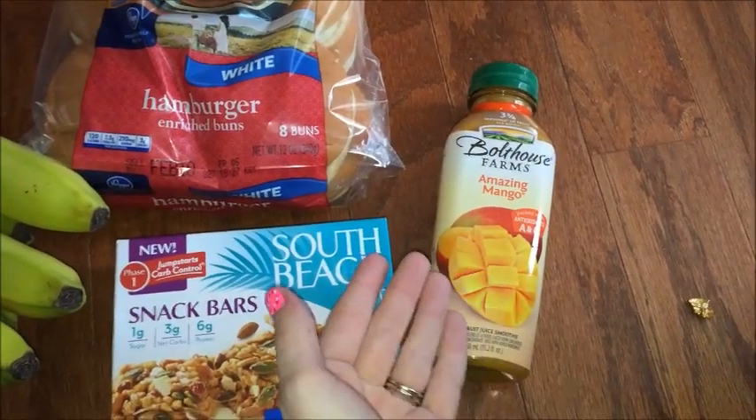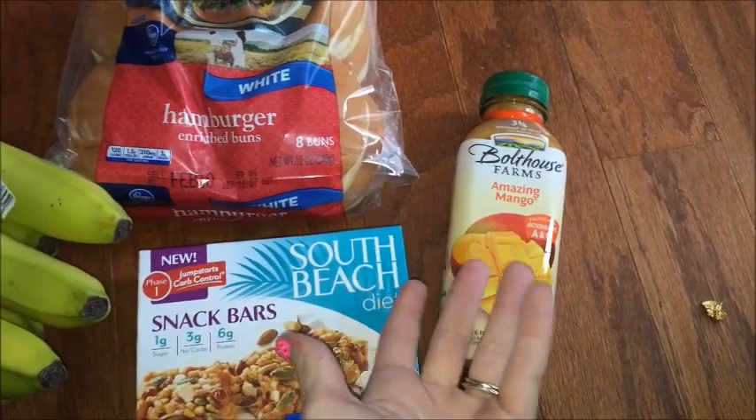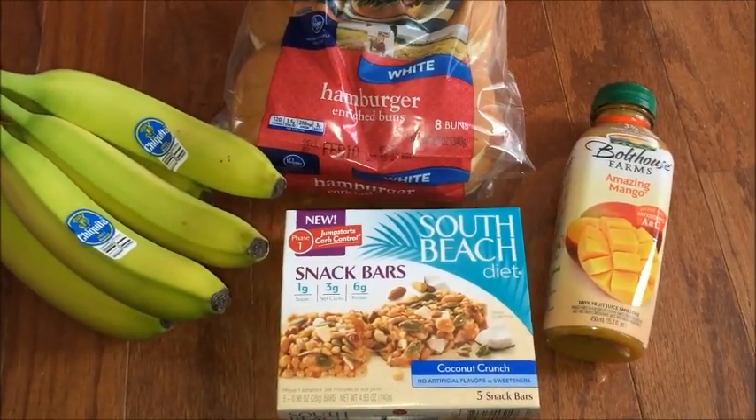If you're lucky enough to have a Kroger that doubles coupons, the Boathouse Farms would only be 50 cents, but I'm not that lucky. But anyway, that's all I got.